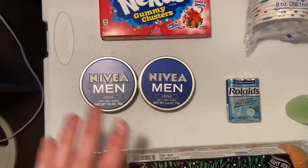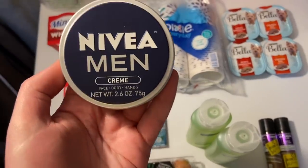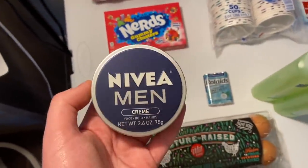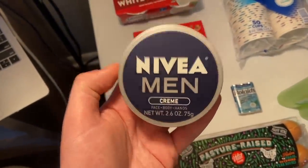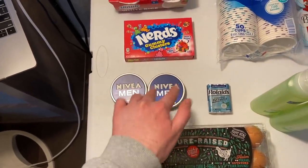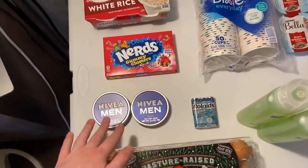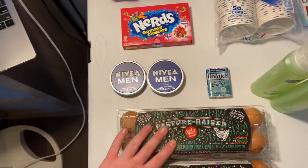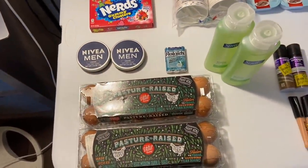Thank you to Amber for sharing this deal. The Nivea Men's products are $2.97 with a $2.50 Ibotta. But Amber let me know there's a dollar printable on the Nivea website for any Nivea Men's product. I used that today — it worked just fine. Paid $1.97, got the $2.50 back on Ibotta — that's free plus a 53 cent money maker. That's a RedTac coupon, which can be printed twice per browser, so you can get a lot of prints across Safari, Chrome, Mozilla, etc.